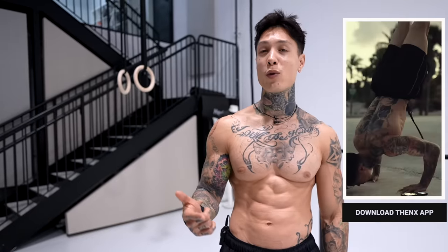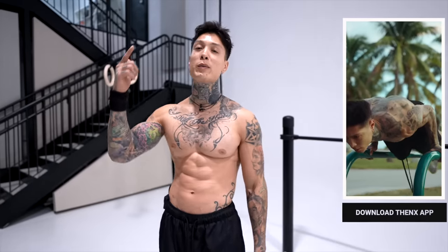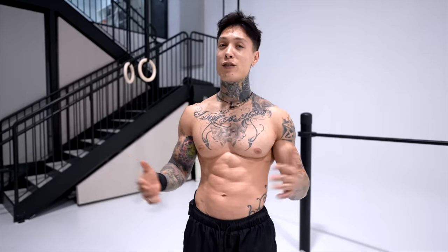All you have to do to properly follow along is download the Thenx app in the App Store or Google Play Store, or just hit the link down in the video description below. Open up to the YouTube workout section and you should be able to find this routine, and we're ready to get started.